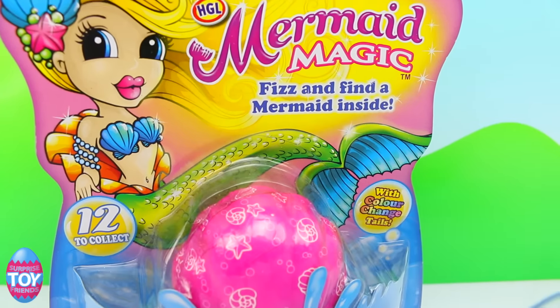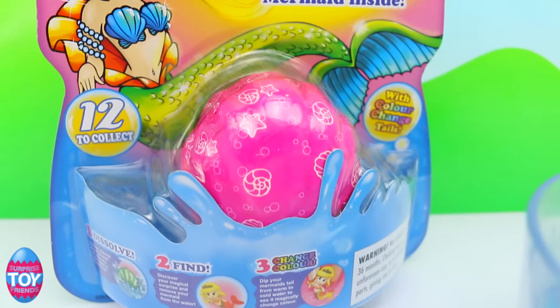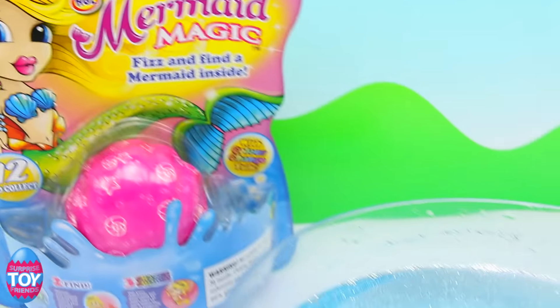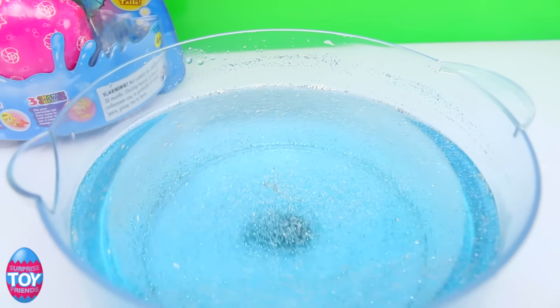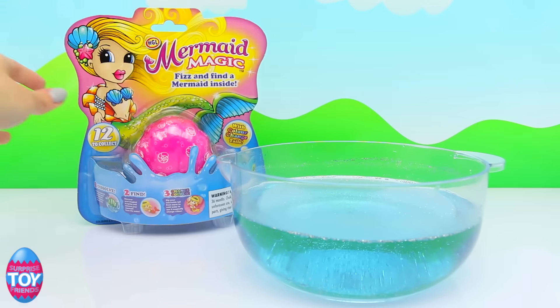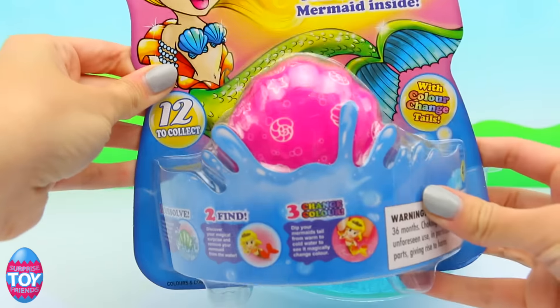Hi guys, welcome back to Surprise Toy Friends, it's Sarah here! Today we're going to be finding a mermaid inside this mermaid magic fizzing egg. You can see we've got some sparkly blue water there, which we're going to drop the egg into to reveal what's inside.